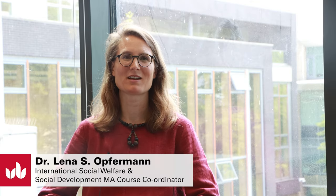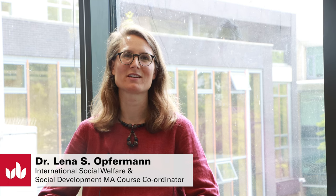Hi, I'm Dr. Lena Opferman. I'm a Senior Lecturer in Applied Social Studies and I'm the course coordinator of the Masters in International Social Welfare and Social Development.